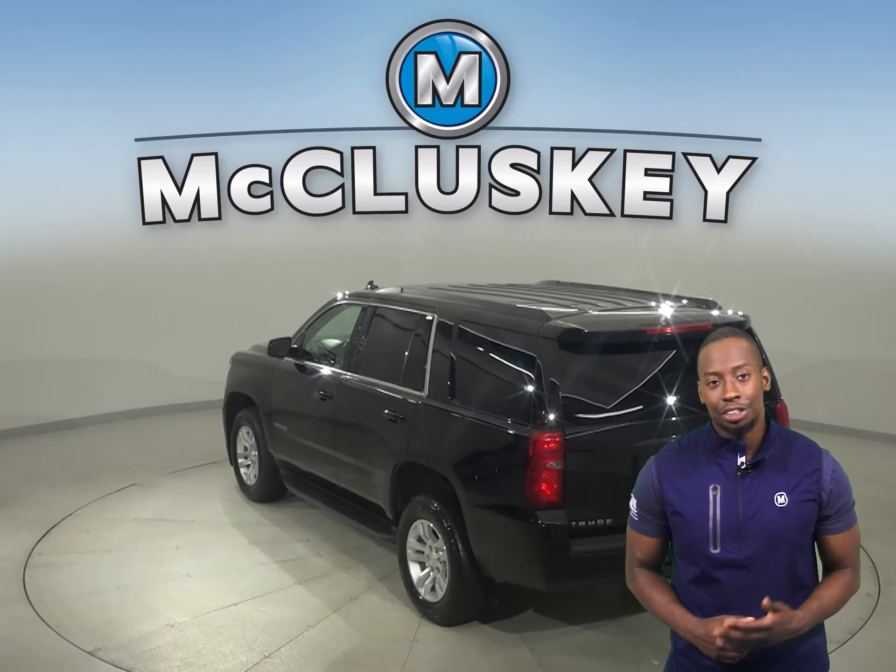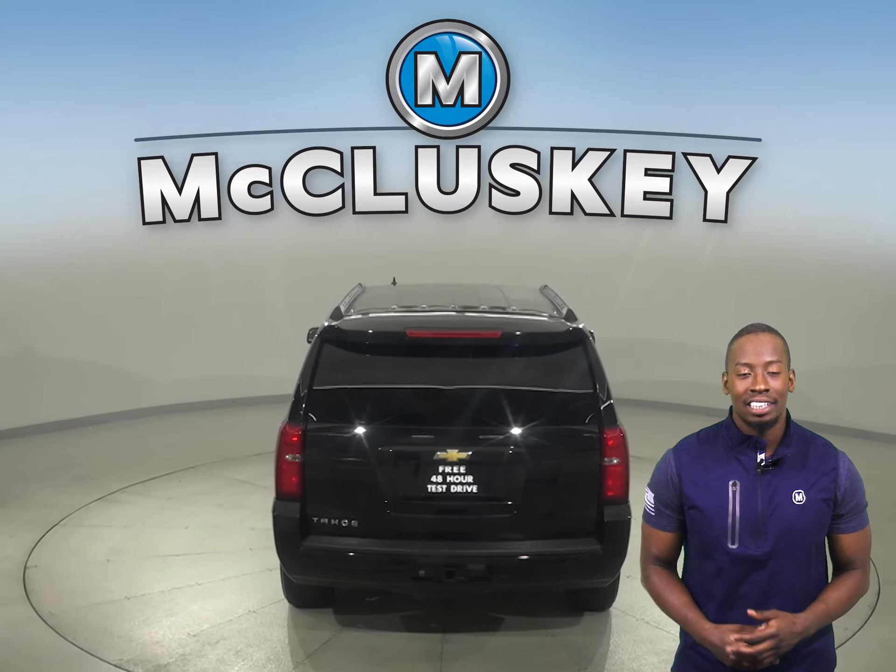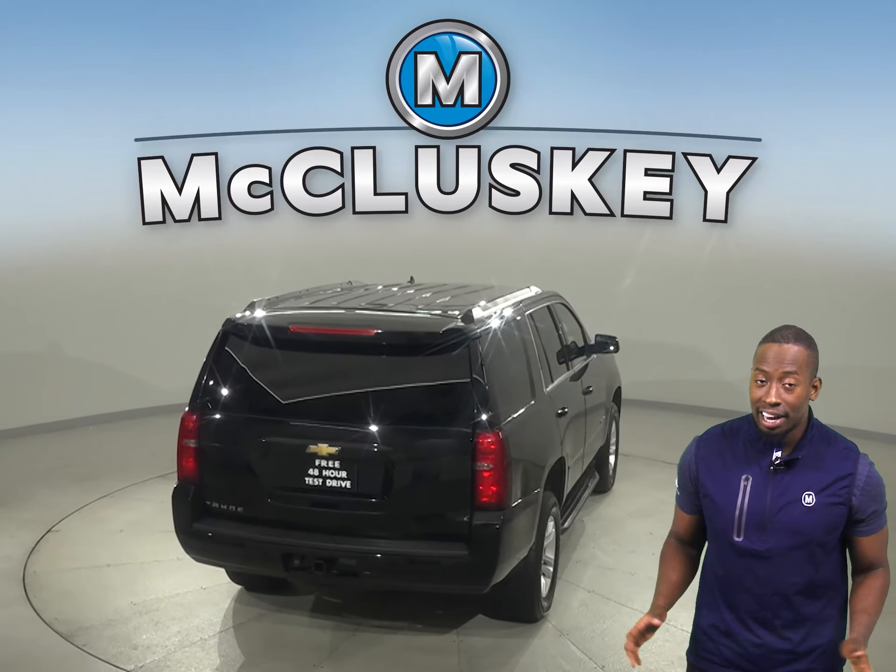Plus, this Tahoe has access to OnStar in the event of any emergency, should you need it. There's even running boards along the side and a tow package.